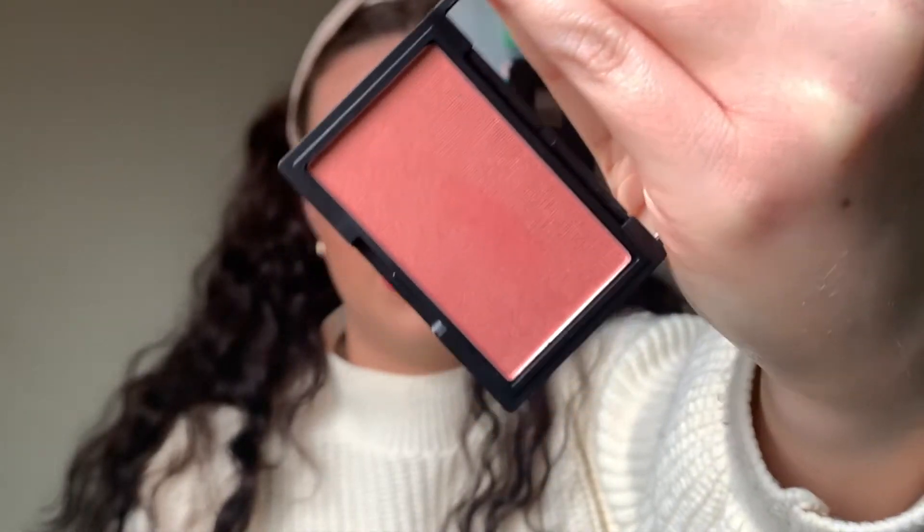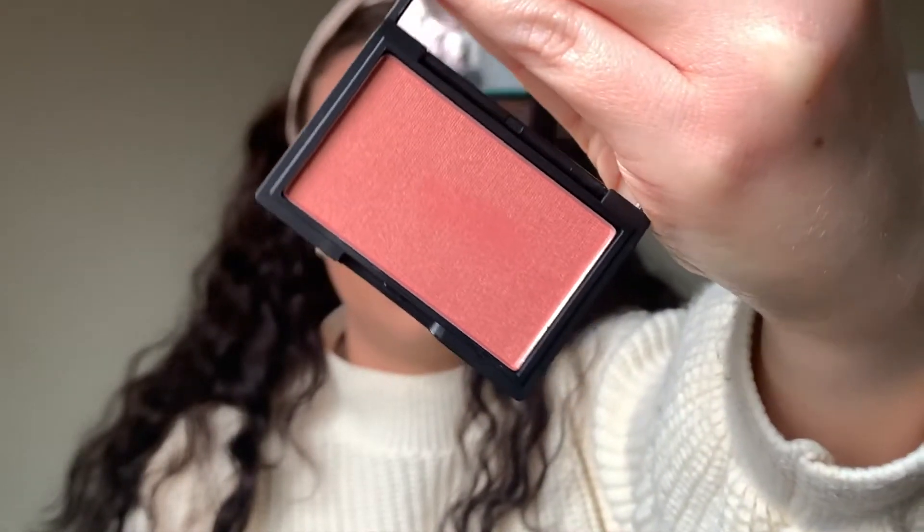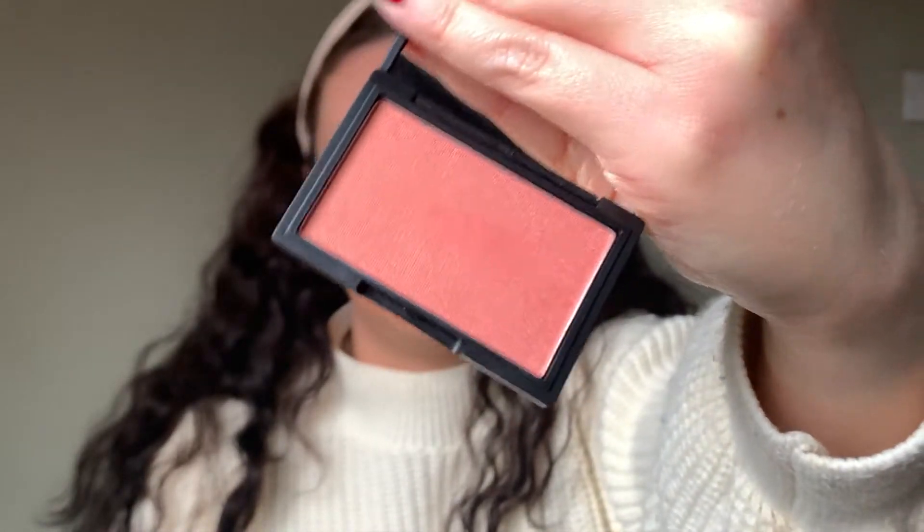Phase Zero previously featured in a box in 2020, and this time we've decided to include their Making Moves Blusher. Phase Zero pride themselves on making products that are uncomplicated — rich in pigments, containing clean ingredients, and coming in shades you're likely to reach for every single day. They're a great alternative to NARS blushers. Their silky smooth formulation is subtle and buildable, blending seamlessly onto your skin for a natural-looking colour. There are five shades to choose from, and we opted for the Making Moves shade — a lovely pinky peachy tone with a little shimmer and a slight sheen that adds radiance and glow to your cheeks.